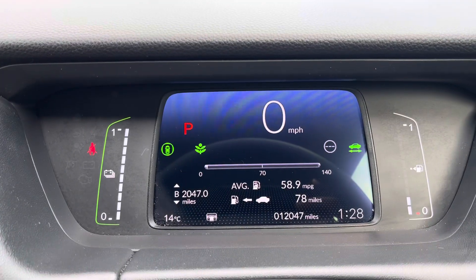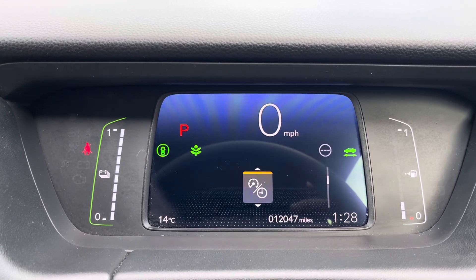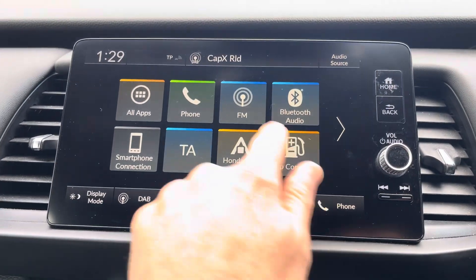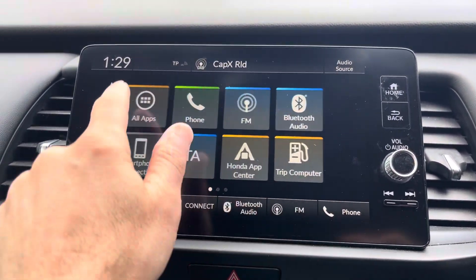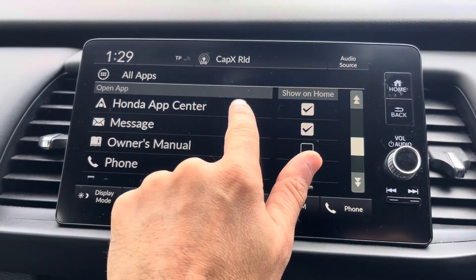The multifunction steering wheel gives access to volume control, voice command, as well as cruise control and lane assist. The fully digital instrument display gives the driver vital driving data which can be accessed using the multifunction steering wheel. In the centre, a colour touchscreen display gives access to Bluetooth, multimedia and radio, keeping you connected at all times.